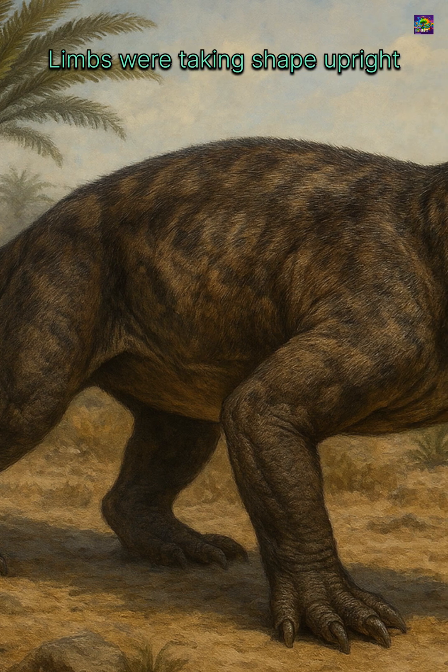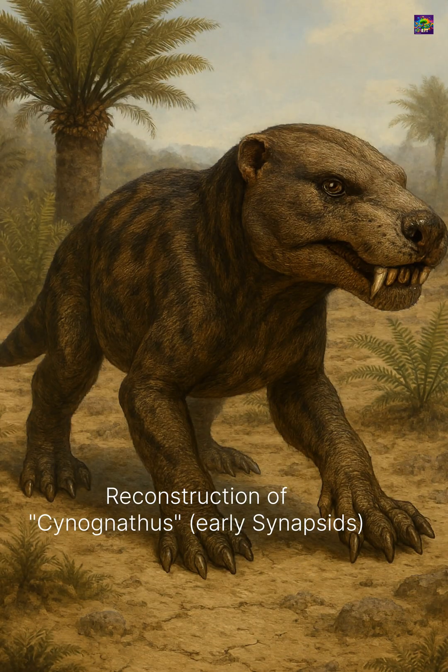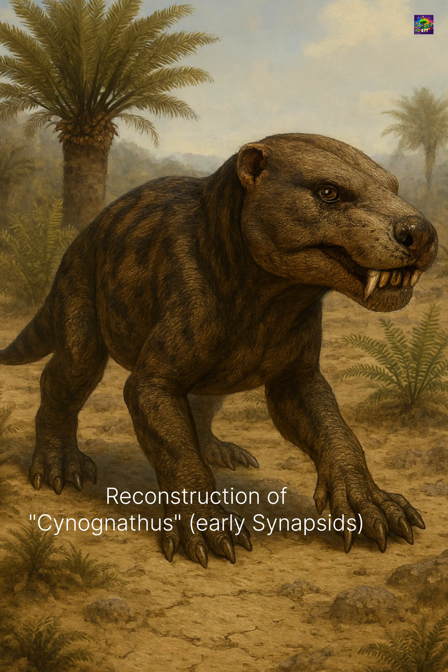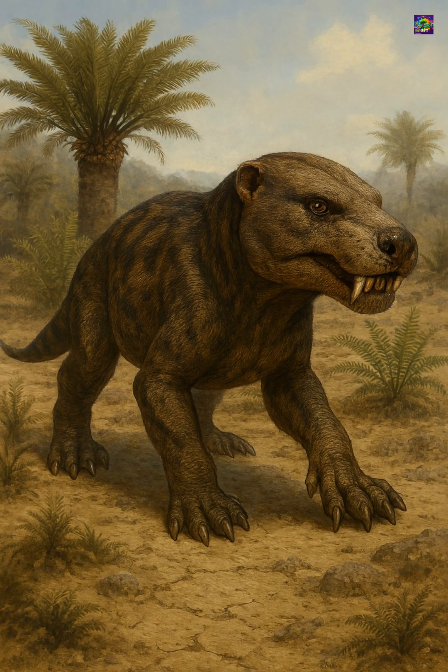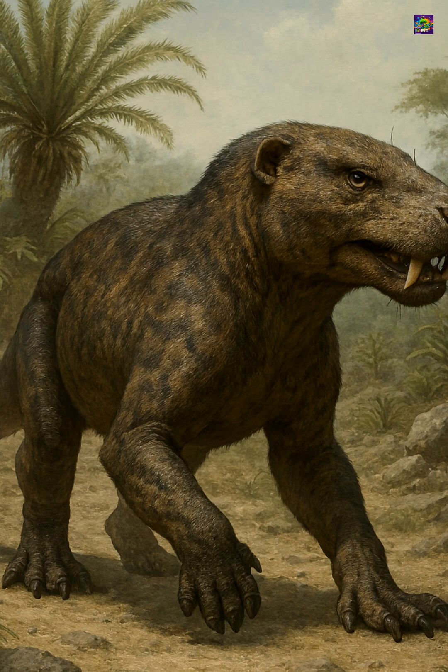Therapsids had moved away from the sprawling gait of earlier pelicosaurs, but cynodonts pushed this further with more upright limbs and stronger, more efficient movement — an advantage for active hunting and sustained activity.